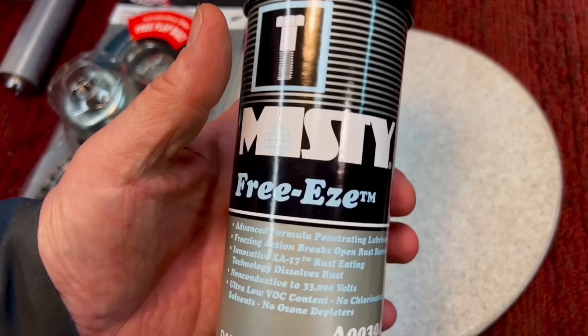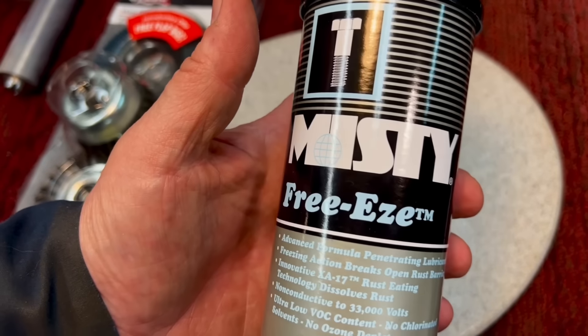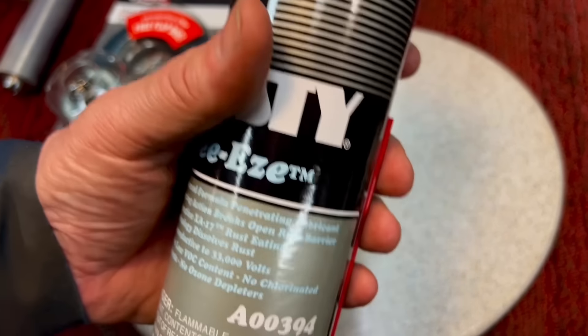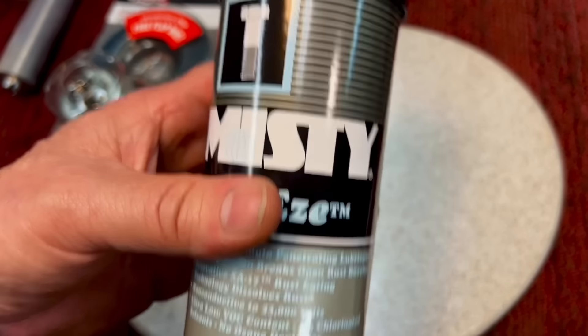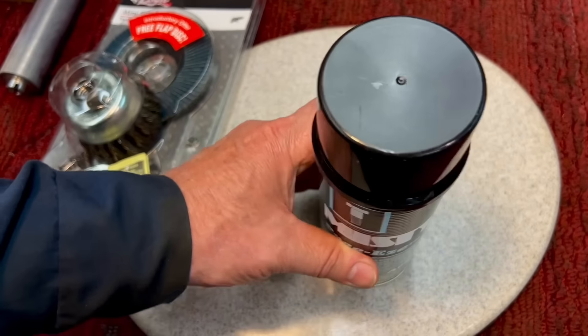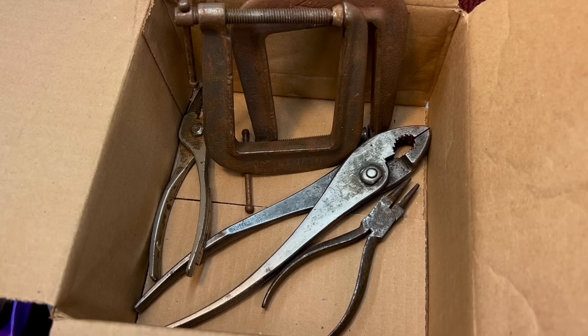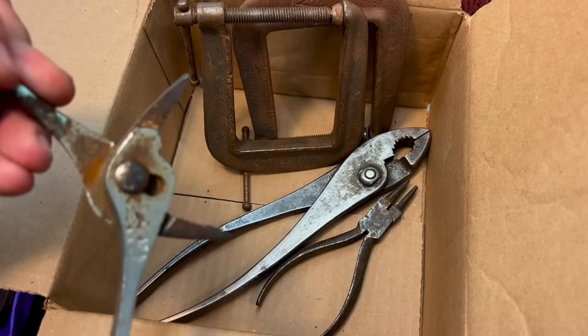Also, I think Jimmy picked this up in a case or something — Misty Free-Ease. Misty makes a whole bunch of products like this. This is supposed to be a high-tech, like a 50-50, a rust breaker. Next up, they sent a bunch of projects for the show, and some awesome pliers.